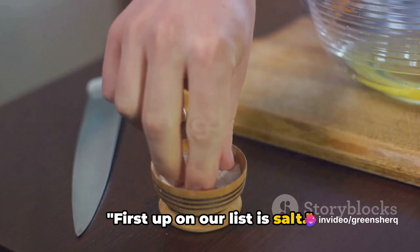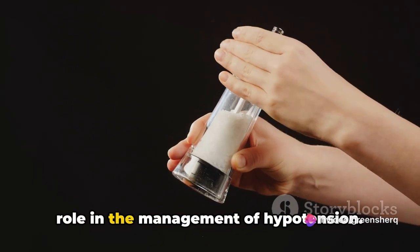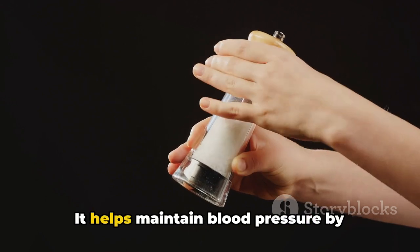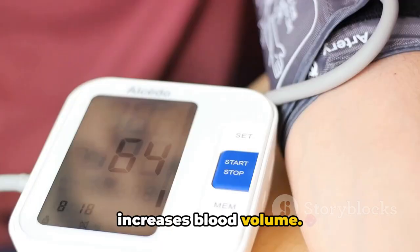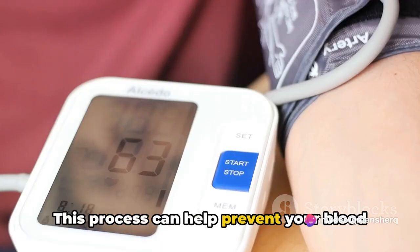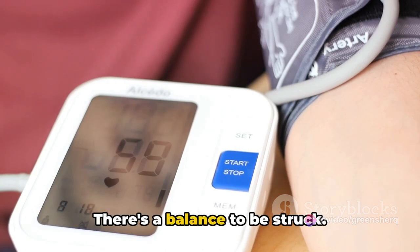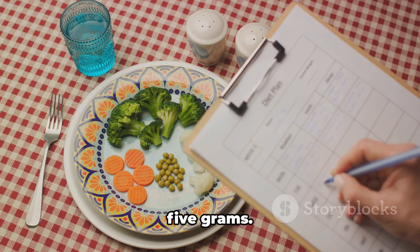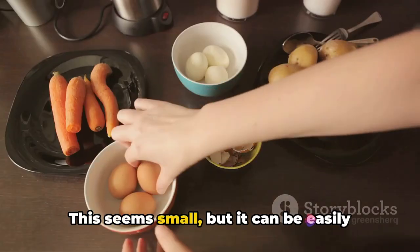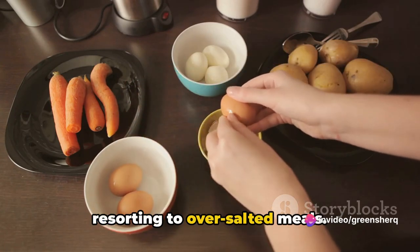First up on our list is salt. Salt, or sodium chloride, plays a vital role in the management of hypotension. It helps maintain blood pressure by retaining water in the body, which in turn increases blood volume. This process can help prevent your blood pressure from dropping too low. There's a balance to be struck — the recommended daily intake is around one teaspoon, which is equivalent to about five grams. This can be easily achieved with a balanced diet without resorting to over-salted meals.